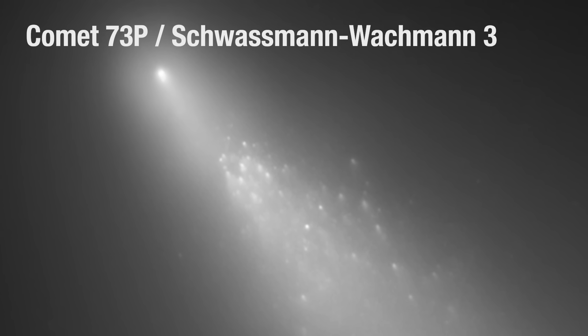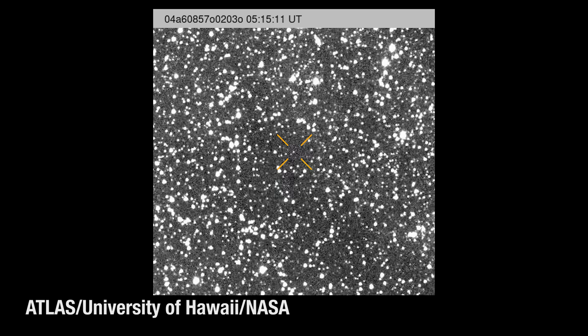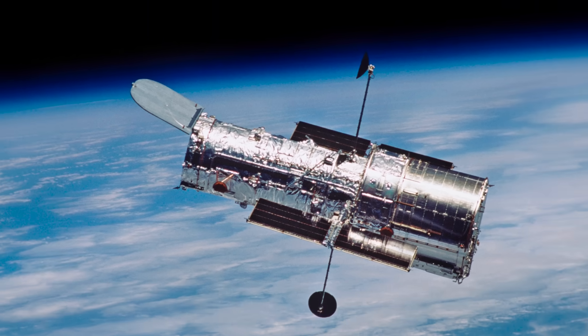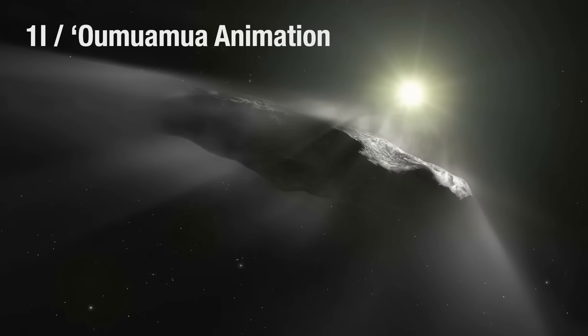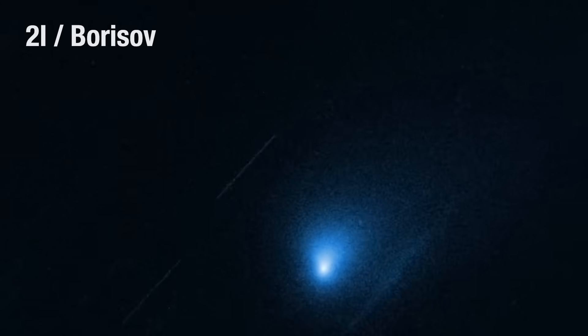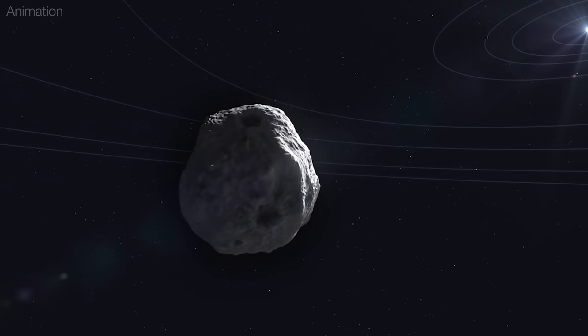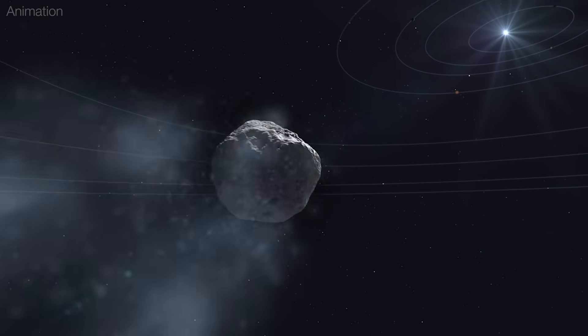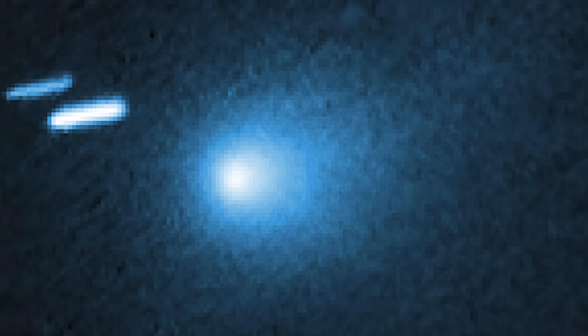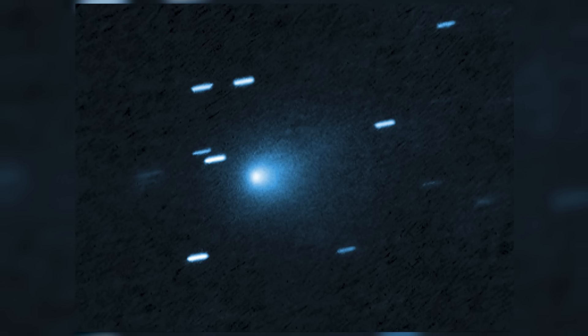It's also possible that 3I Atlas, like many fragile comet nuclei approaching the sun, could break apart or disintegrate into dust, bringing its existence to an end. Before 3I Atlas entered the picture, we detected two other interstellar visitors: 1I 'Oumuamua in 2017 and comet 2I Borisov in 2019. With numerous advanced observatories now scanning the skies, we should find many more interstellar objects visiting our solar system. Each new discovery offers astronomers valuable insights into both our own solar system and the distant universe beyond.